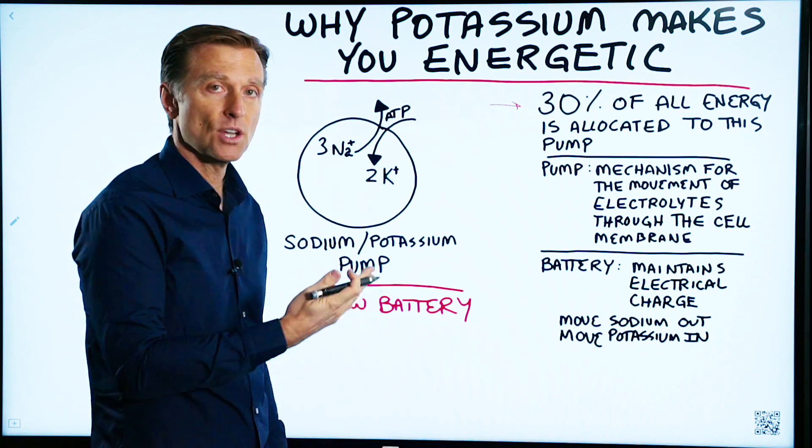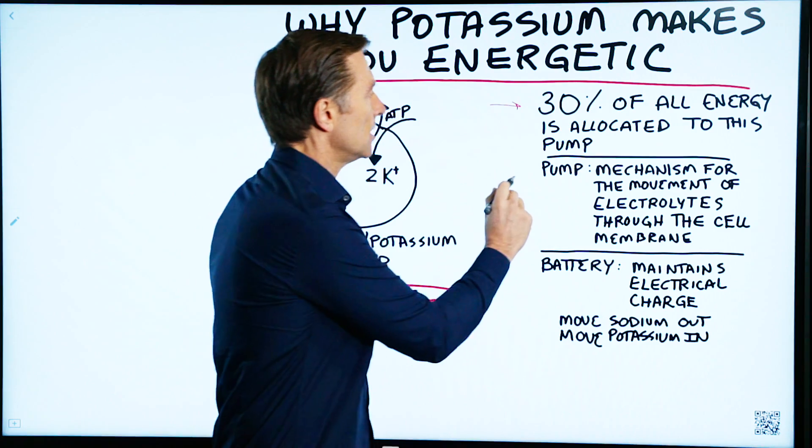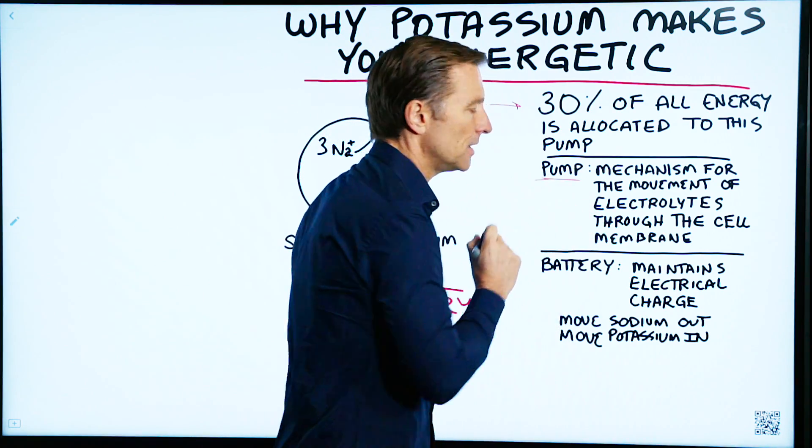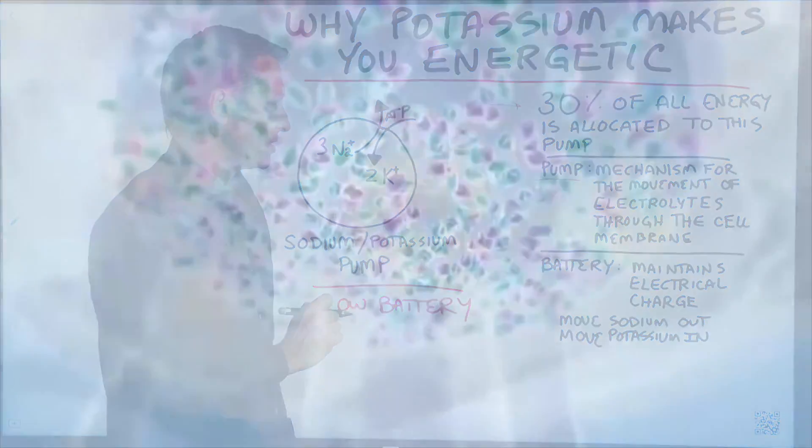Many people don't really even know what it is — they've never even heard about it before. The definition of the word pump is slightly different than the sump pump that you have in your basement. It's a biological definition.